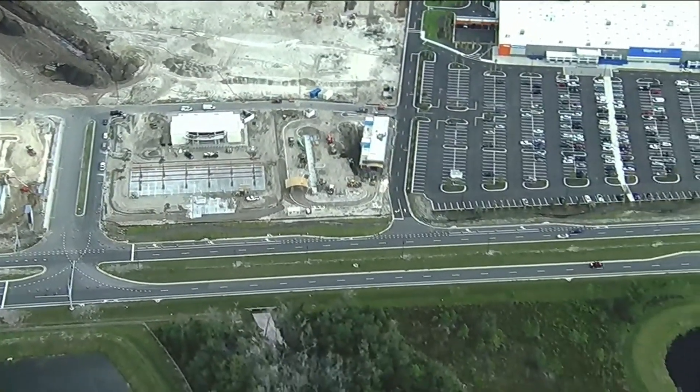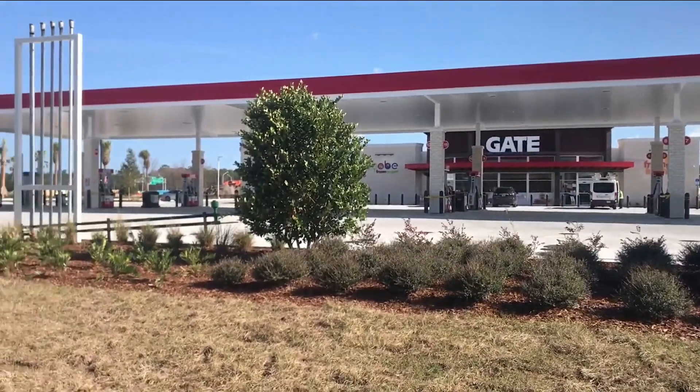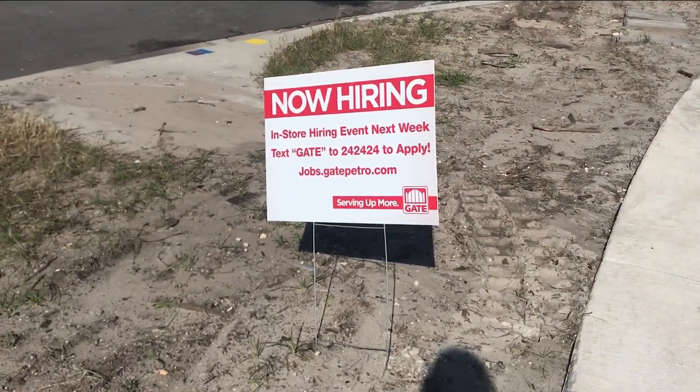The second phase of the project will include more than one million square feet of mixed-use space, anchored by Bass Pro Shops. While the Gate is opening today, signs are still out showing the business is looking for new hires — a brand new opportunity.